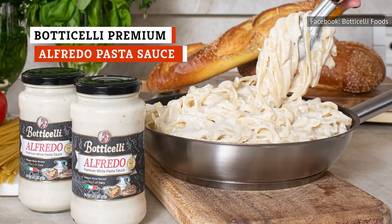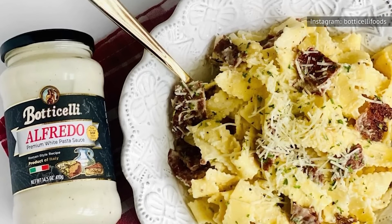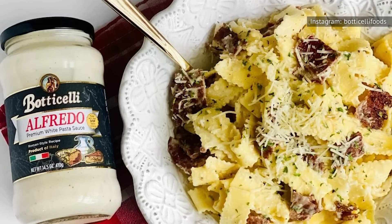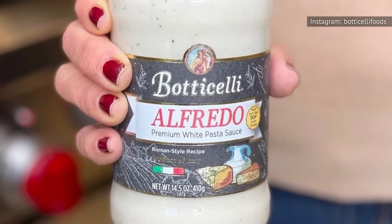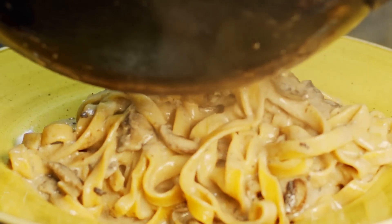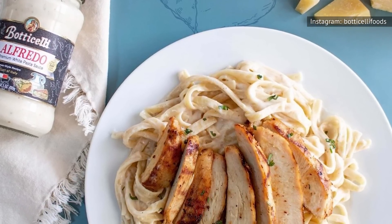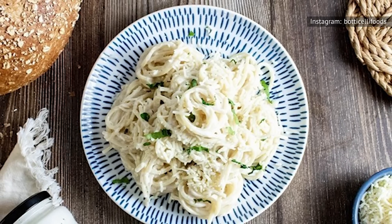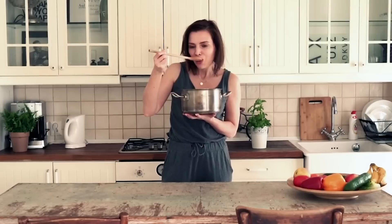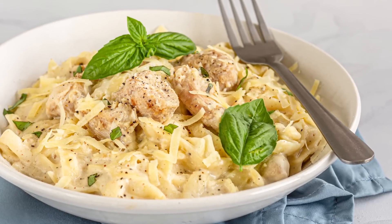If this were a list about authenticity, then Botticelli would win in a heartbeat. It's actually made in Italy and uses real Italian Parmesan cheese. But this list is about taste, and Botticelli falls flat in just about every way. Besides its unappetizing appearance, this sauce is far from the silky consistency you desire in an Alfredo sauce. It's actually quite gelatinous in texture, almost gravy-like. Reviewers complained of an unpleasant aftertaste that lingers in the mouth, which really gives itself away as processed and store-bought. It also spoils a lot faster than other brands, with just three days to use it after opening.